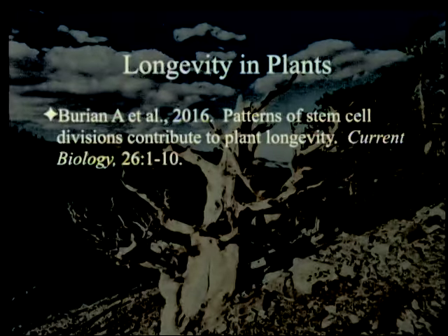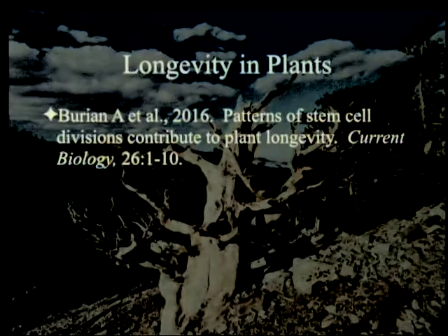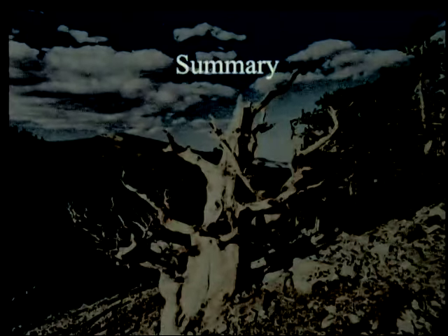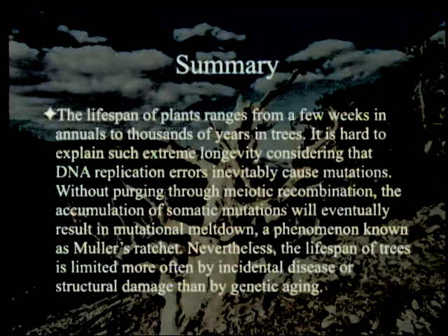So what is the article producing this interest in the community? It's Burian et al. 2016, 'Patterns of Stem Cell Divisions Contribute to Plant Longevity,' in Current Biology. I'll quote the abstract: 'The lifespan of plants ranges from a few weeks in annuals to thousands of years in trees. It is hard to explain such extreme longevity considering that DNA replication errors inevitably cause mutations. Without purging through meiotic recombination, the accumulation of somatic mutations will eventually result in mutational meltdown, a phenomenon known as Mueller's ratchet.'